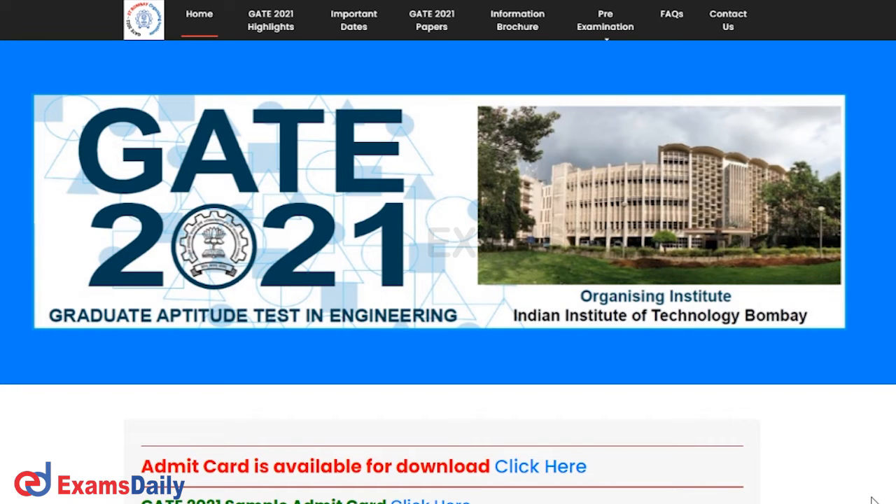They have released the examination date and the admit card for applicants. In India, more than 8.82 lakh candidates have registered for this examination. The exam will be held on February 6, 7, 13, and 14, and the result is tentatively expected to release on May 22. The number of female applicants has also risen by about 10,000 from last year.